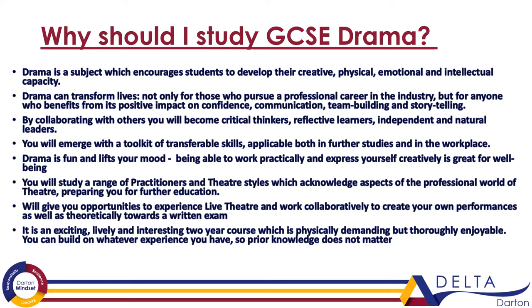Why study GCSE Drama? Well, it's a creative and it's a physical activity. It's all about working practically really, and the theory side is to inform that practical work, so it's very different from your other subjects which are mostly written and theory based.